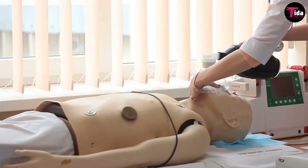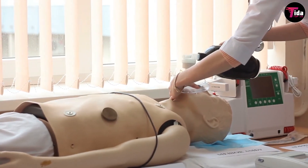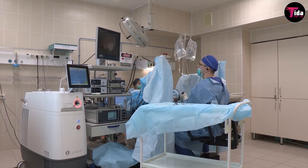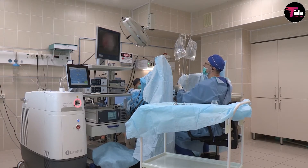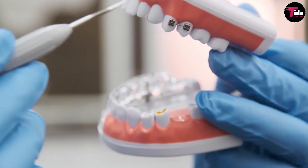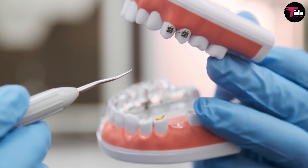Technology is providing a respite to many families struggling to strike the right balance between their work, home, and providing care to children, senior members of the family, or disabled relatives. Right from simple pain relief to managing chronic conditions, healthcare gadgets are transforming our lives.